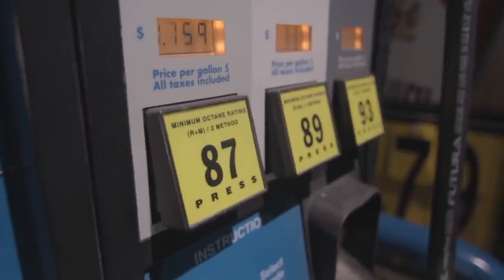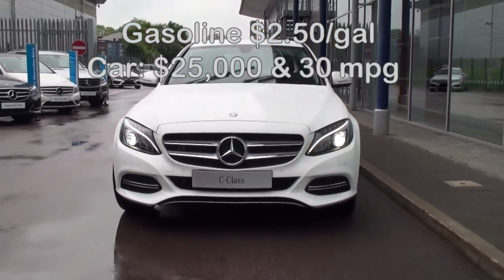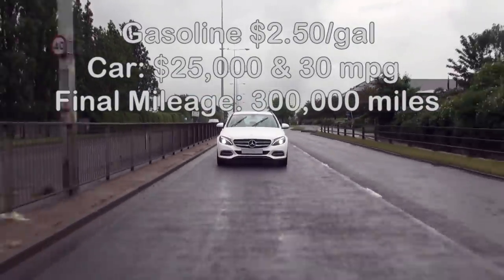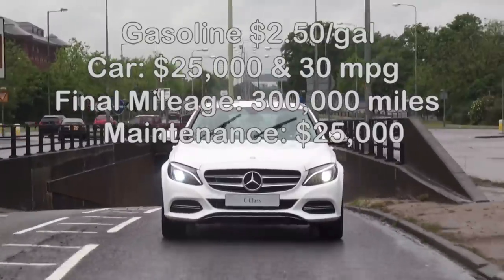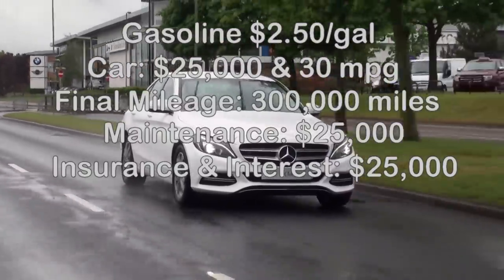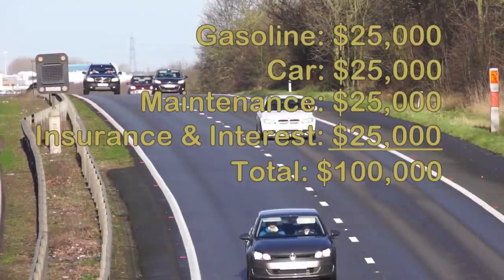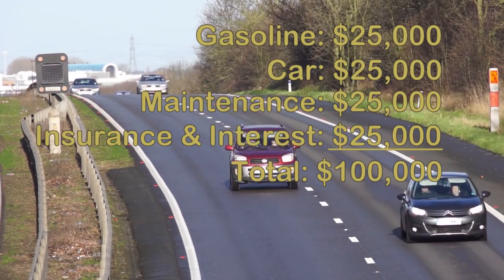First, I want to emphasize how insane the forces and pressures working on rockets can be, and contrast that to an automobile. Let's say gasoline averaged $2.50 a gallon over the course of your vehicle's life, and you bought that car for $25,000 and it gets 30 miles a gallon or 50 kilometers. We'll say you pushed that car out to 300,000 miles before it finally dies and dump another $25,000 in maintenance on it, plus another $25,000 between insurance and interest. The mass of that fuel would be 28,000 kilograms, probably about 20 times what the car weighs, which is a fairly similar ratio to what most rockets have in fuel compared to whatever they are launching.